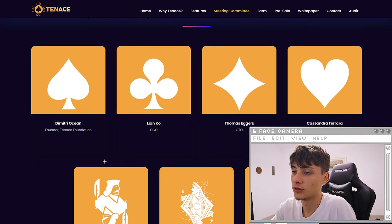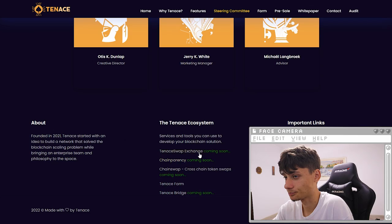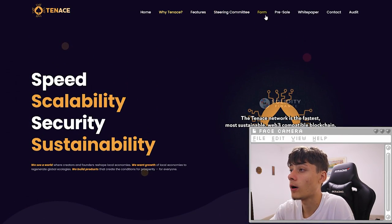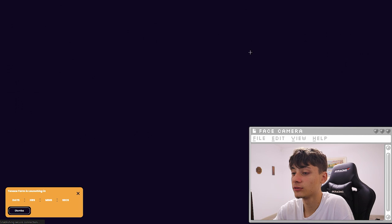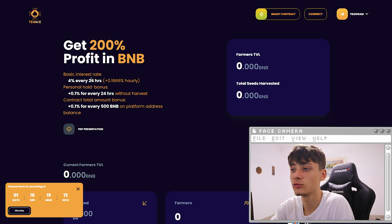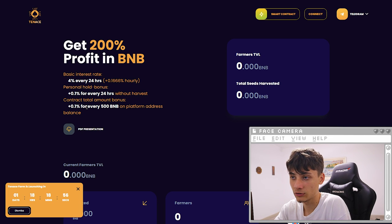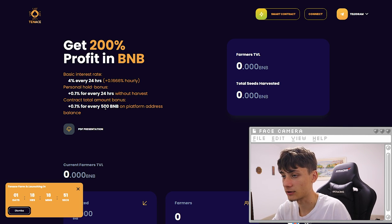We have here the team — you guys can check them out for yourself. We also have here the Farm. You can click on that and it pops up. You can get 100% profit in BNB — there's 4% every 24 hours, which is 0.1666% hourly. Personal hold bonus is 0.1% for every 24 hours without harvesting, and the contract total amount bonus gives you 0.1% for every 500 BNB on your platform address balance.